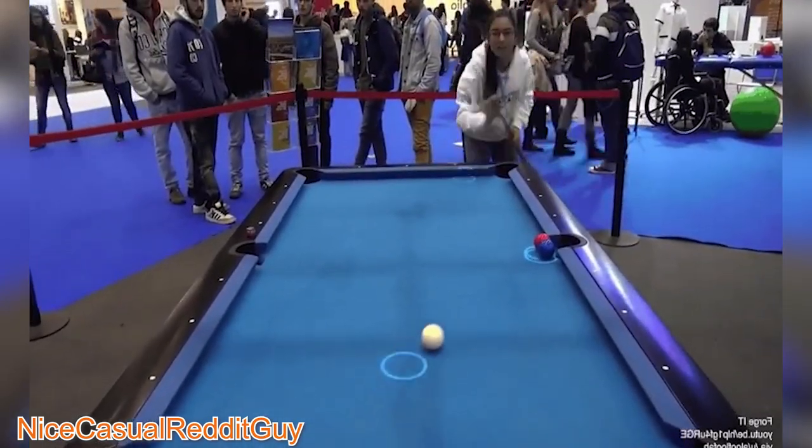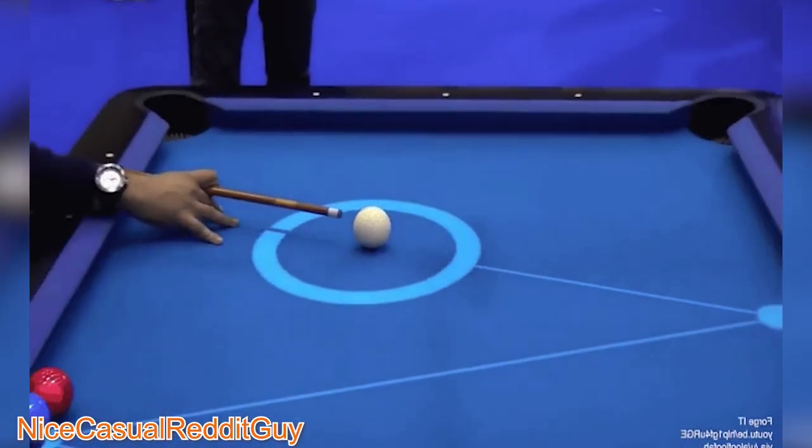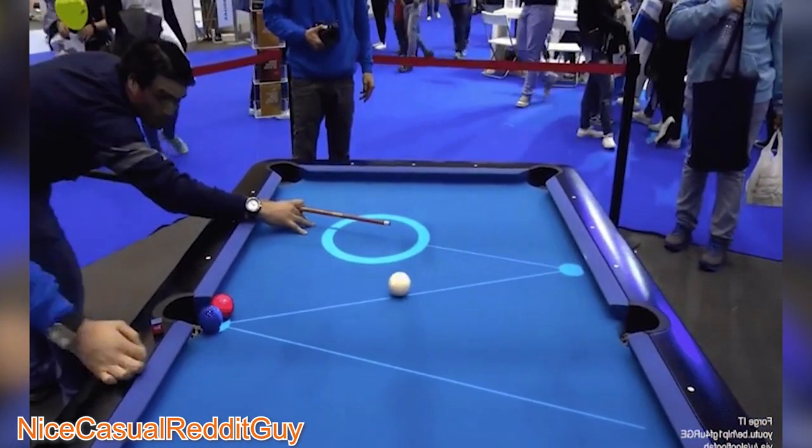This pool table has the ball trajectories projected on the table just like in pool video games, so you can see where your shot is going to go.